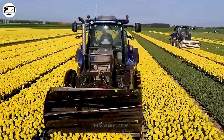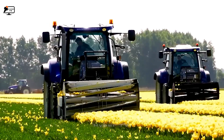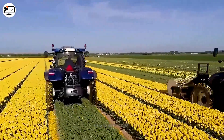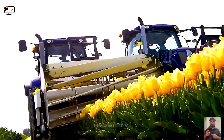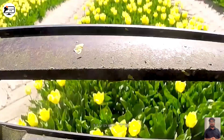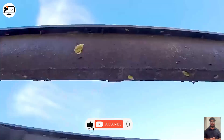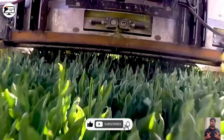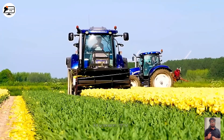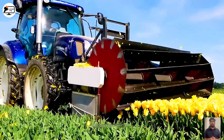On a more delicate note, the flower cutting machine proves invaluable for tulip growers, simplifying the process of cutting flowers on expansive fields. Characterized by a round-shaped blade sporting numerous cutting edges, the flower cutting machine necessitates minimal operator intervention. Adjusting the cutter's height and passing over the blooms ensures swift and thorough cutting across the entire field.